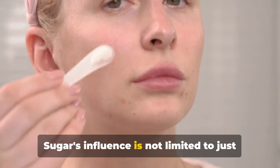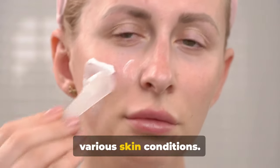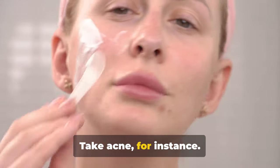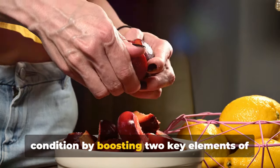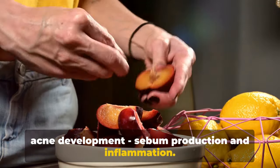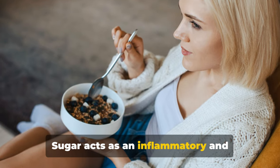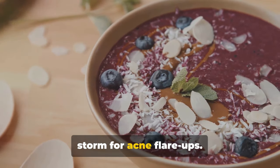Sugar's influence is not limited to just glycation and inflammation — it extends its reach into the realm of various skin conditions. Take acne, for instance. A diet rich in sugar can exacerbate this condition by boosting two key elements of acne development: sebum production and inflammation. Sugar acts as an inflammatory and hormonal catalyst, stirring up the perfect storm for acne flare-ups.